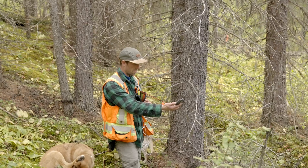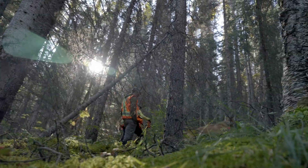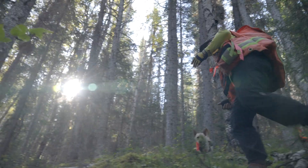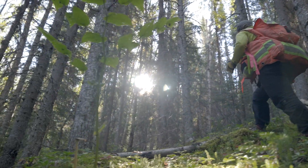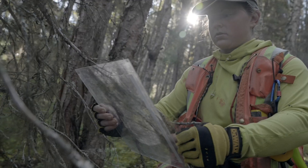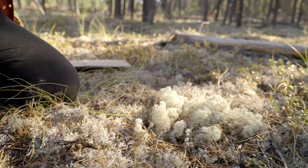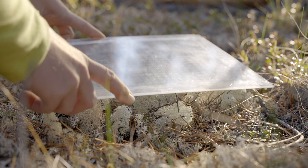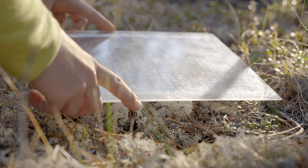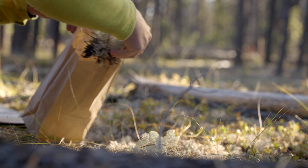These caribou choose remote, low productivity forests in the winter that are dominated by these ground lichens. Some of these sites can be difficult for us to access and require long drives and hikes. The days definitely have their challenges with weather and bugs, but it's rewarding to be outside and adding as much data as possible to inform our understanding of where these important low elevation lichen habitats are located.